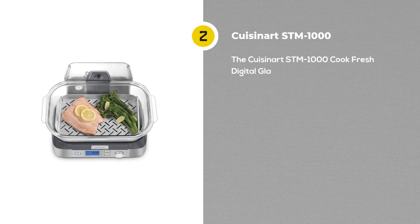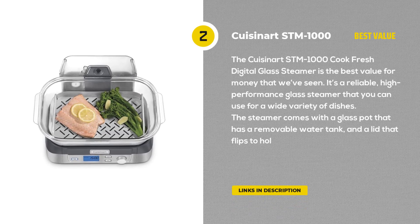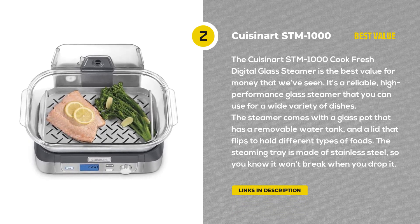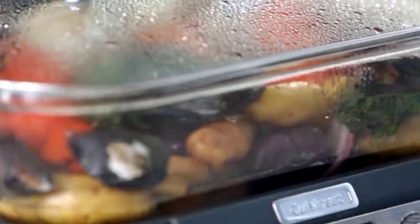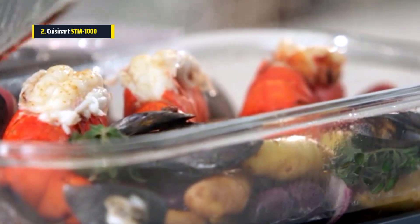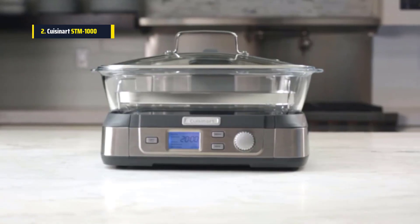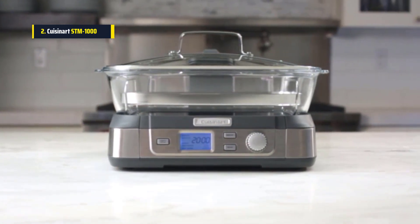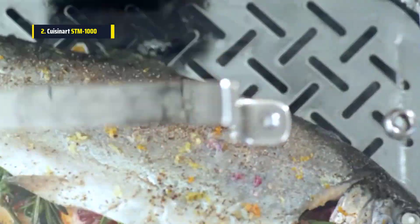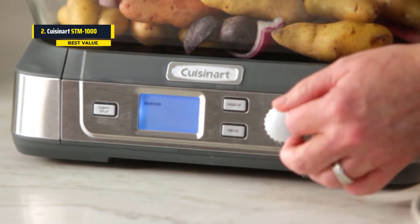Next we have the Cuisinart STM-1000 Cook Fresh Digital Glass Steamer. This one is by far our favorite glass steamer and the best value for money that we've seen. It's a reliable, high-performance glass steamer that you can use for a wide variety of dishes. The steamer comes with a glass pot that has a removable water tank and a lid that flips to hold different types of foods. The steaming tray is made of stainless steel, so you know it won't break when you drop it.